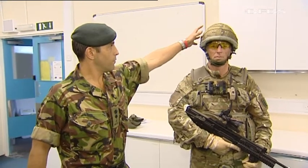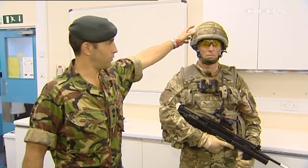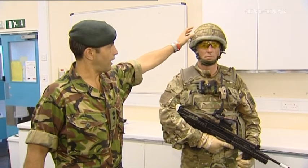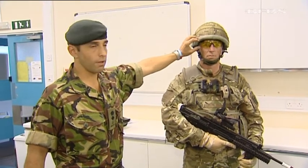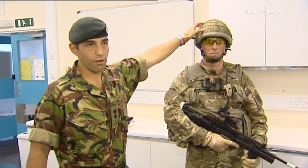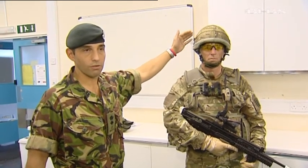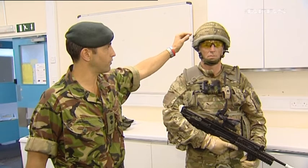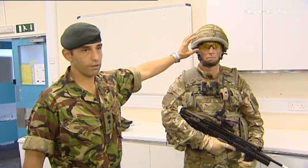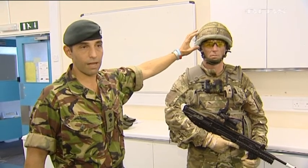Starting from the top, we have the Mark 7 helmet, which is a lighter helmet than its predecessor the Mark 6 Alpha, but with the same levels of protection. It is integrated with eye protection which, although it doesn't offer the same level of physical protection as the helmet, it protects a very vulnerable part of the face — one that would have very poor long-term prognosis even with quite a small injury. The eye protection has recently been changed for a model that doesn't steam up as much as the previous one.